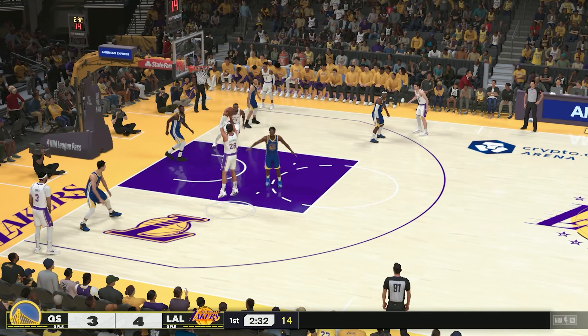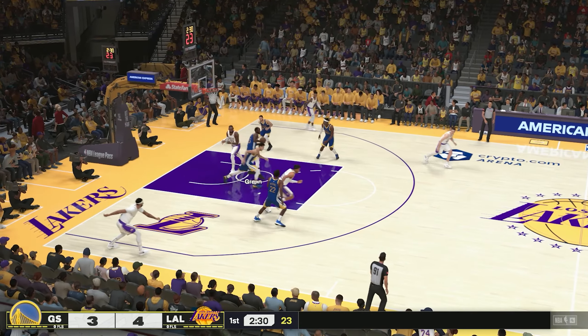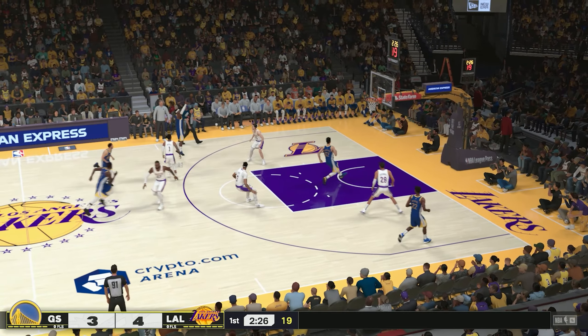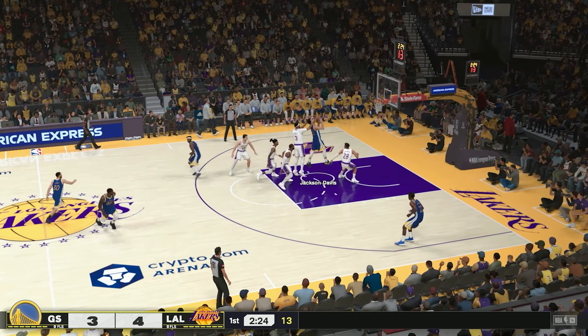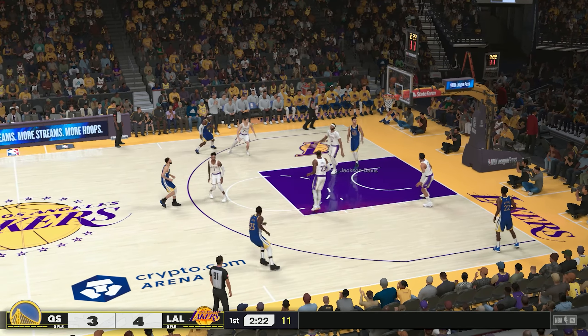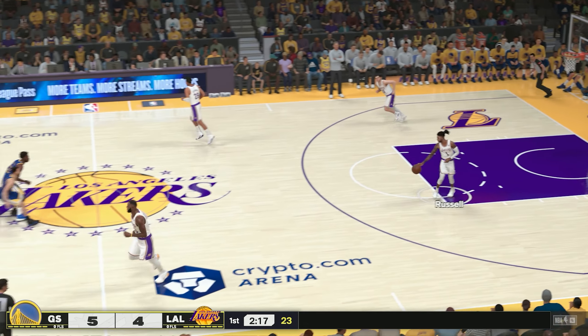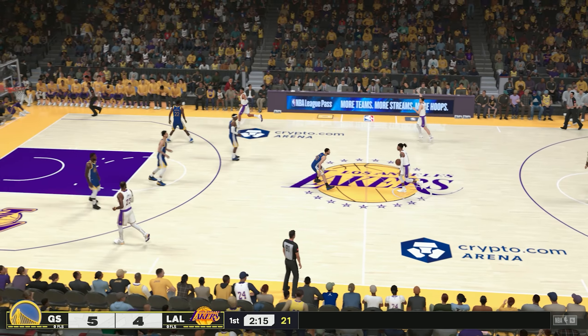James sets a screen on Wiggins. Shoots from 12 and it's Achimura missing. Golden State has gone one of two from three-point land so far. Offensive rebound — here's Jackson Davis, and the layup is good off the glass. He's got a knack for those putbacks, so you have to be aware of that defensively.